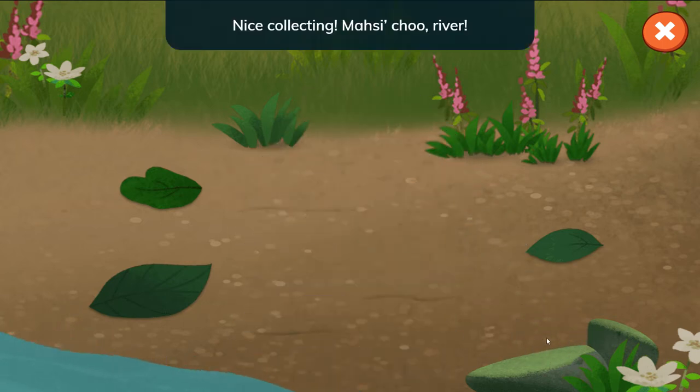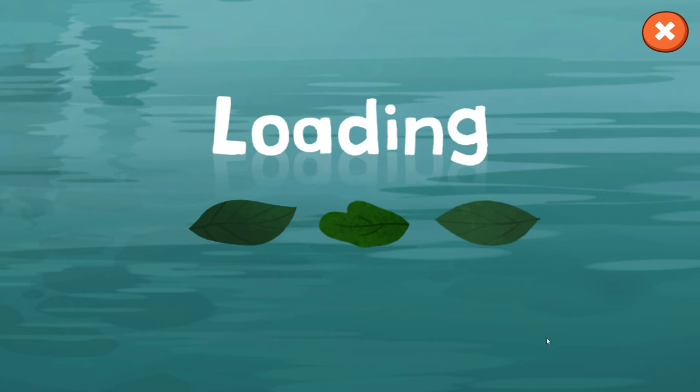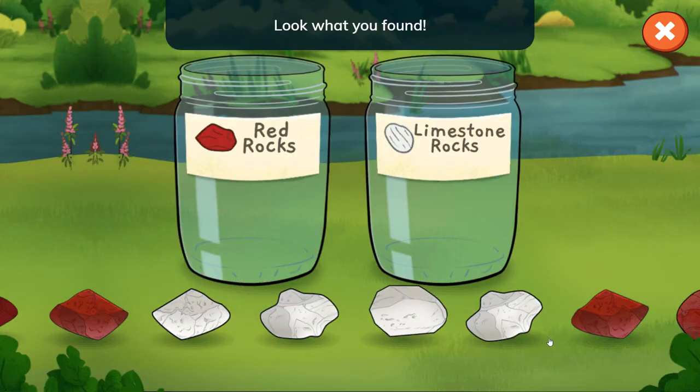Nice collecting! Masi Chuo River. Look what you found — a new river! Red rocks and limestone rocks. Tap or drag to put the rocks in the right jars. What do you notice is different about these rocks?